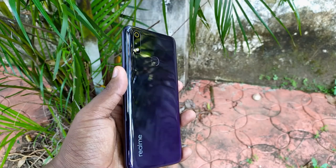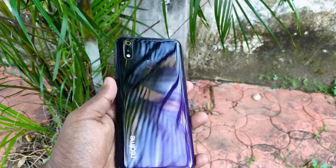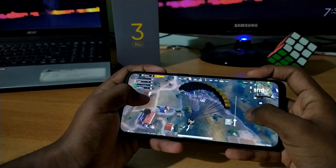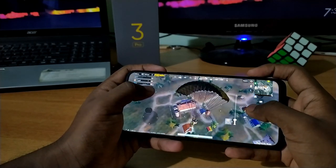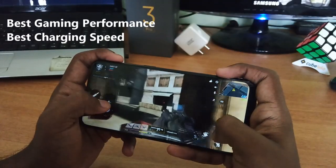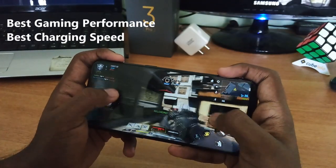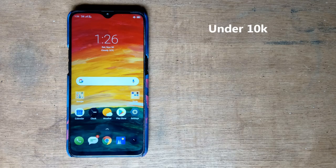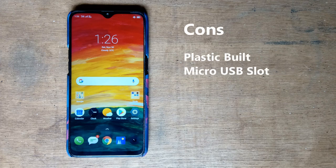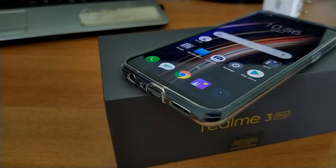The Realme 3 Pro is a great value-for-money phone, though it has some cons: a plastic build and a micro USB port, which are its biggest drawbacks. However, its best selling points are its outstanding gaming performance and the VOOC fast charger included in the box. These two features make it stand out from all phones in this price bracket. If you're looking for a phone under 10,000 rupees with the best gaming performance, best charging speed, great battery life, and good cameras, this phone is for you — just be ready to accept the plastic build and micro USB port.